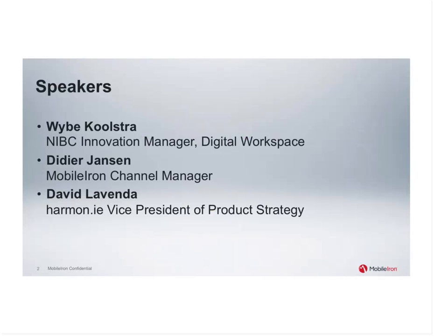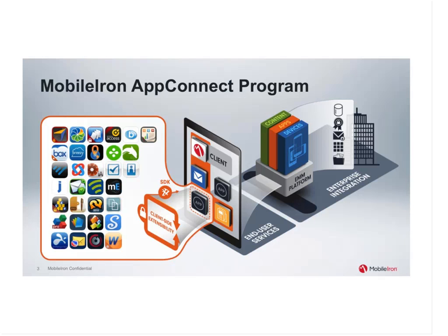We have Wybe Koolstra, Innovation Manager of the Digital Workspace at NIBC, as well as Didier Janssen, MobileIron Channel Manager, and David Lavenda, VP of Product Strategy at Harmony, one of MobileIron's AppConnect partners. The MobileIron AppConnect program helps to secure and manage enterprise apps on iOS and Android mobile devices while preserving the user experience. MobileIron works with best-of-breed app developers to create an ecosystem of AppConnect-enabled apps that can be secured within the MobileIron mobile IT platform, and Harmony is one of them.